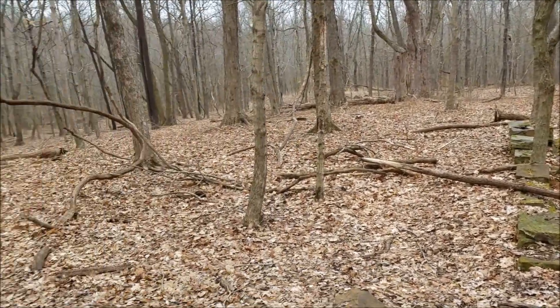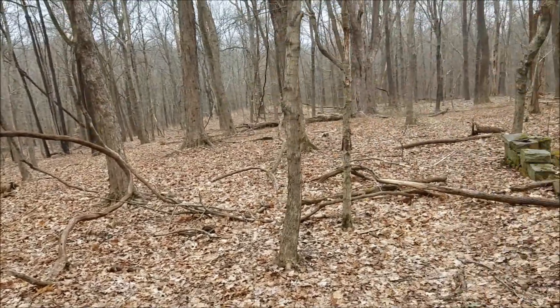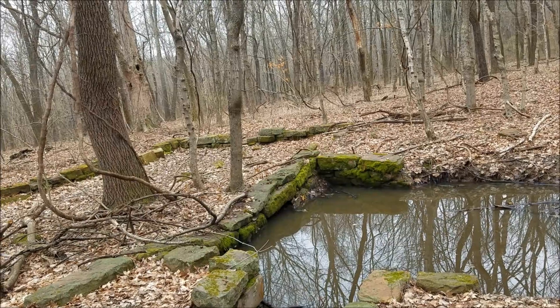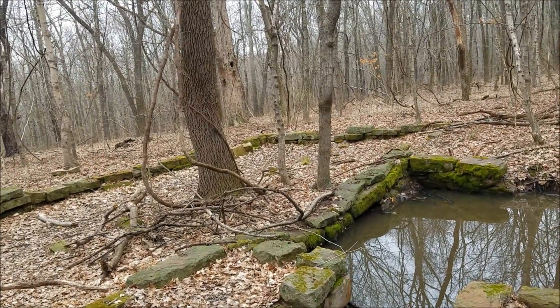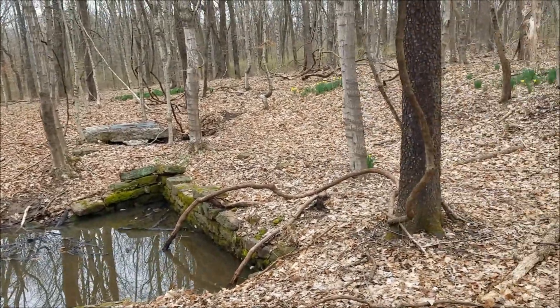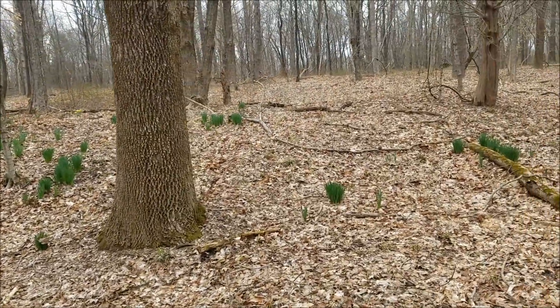Some neat stuff. Nothing here tells you what anything is — no plaques, no signage or anything like that. Pretty cool. So we saw that — at least we found the second thing we wanted to find.